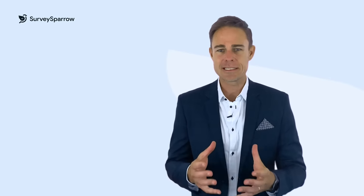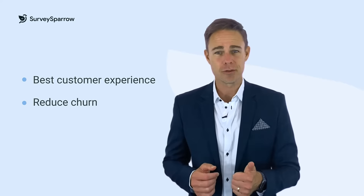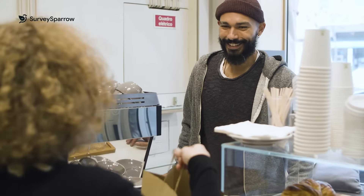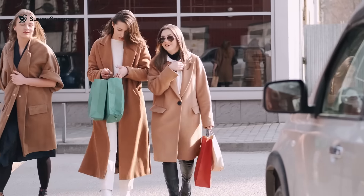The companies that focus on creating the best customer experience reduce churn and increase revenues that help them achieve higher profits. This is because they build genuine relationships with their customers, which leads them back for more business. Customer experience is not just a single touchpoint with your customers, but it impacts feelings and emotions throughout the entire customer journey.